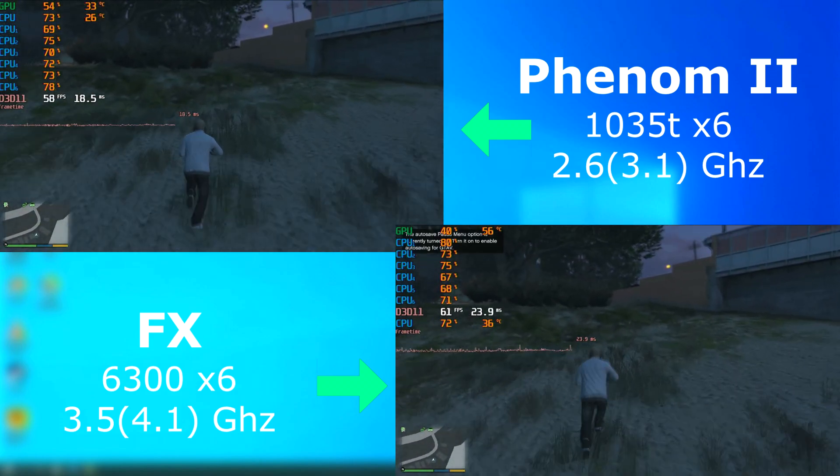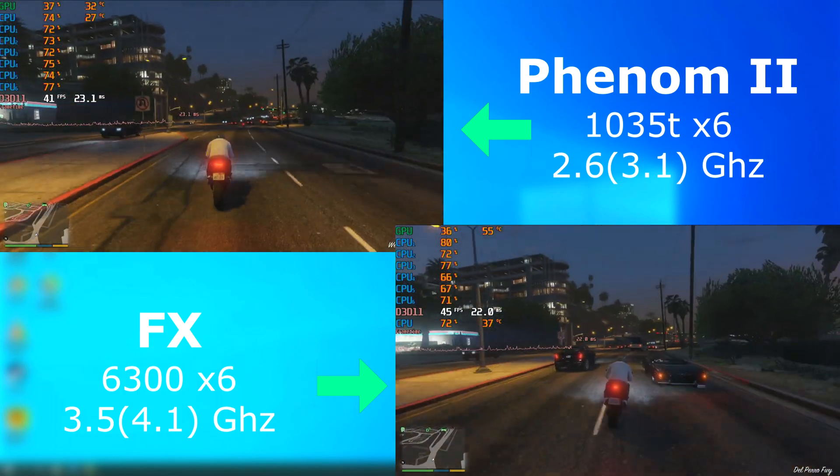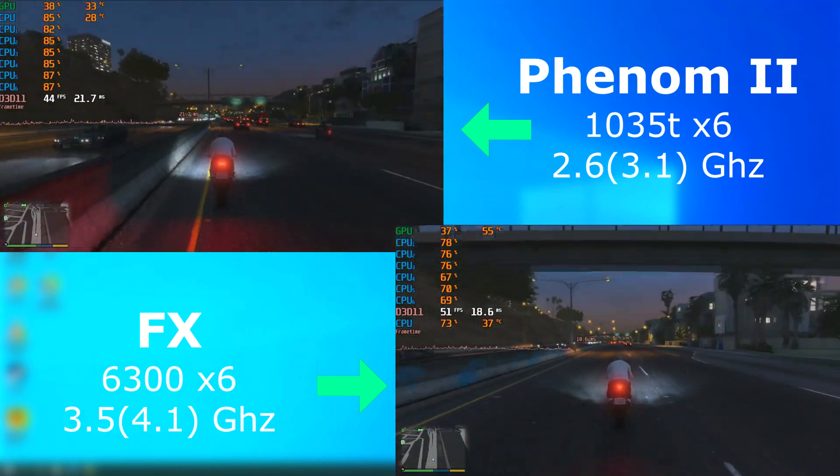With GTA V, just like GTA IV, both performed about the same. I couldn't feel any major differences between them while playing — both felt fine. Textures and objects loaded fine on each, and I can't really complain.